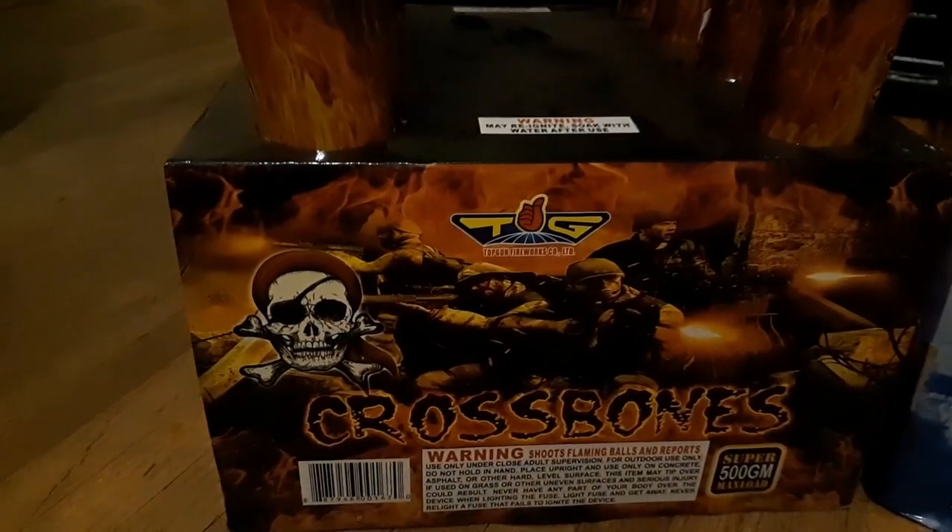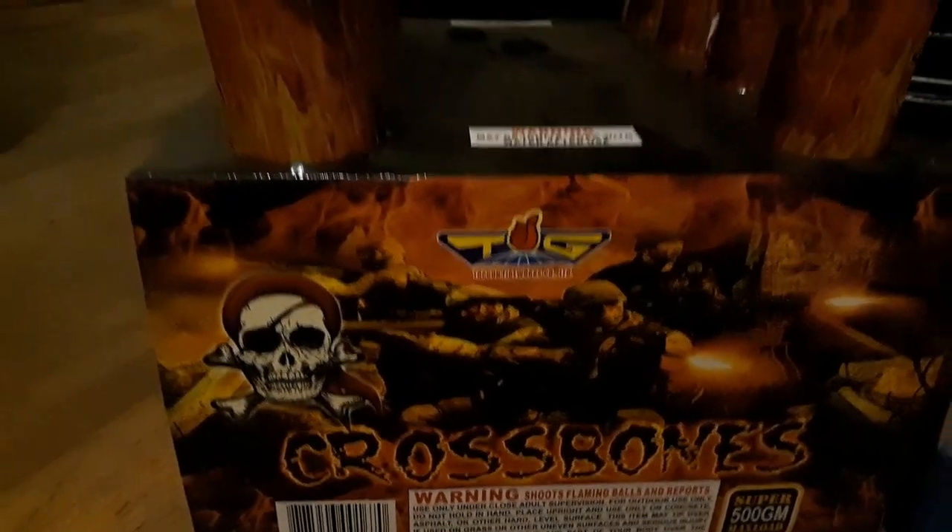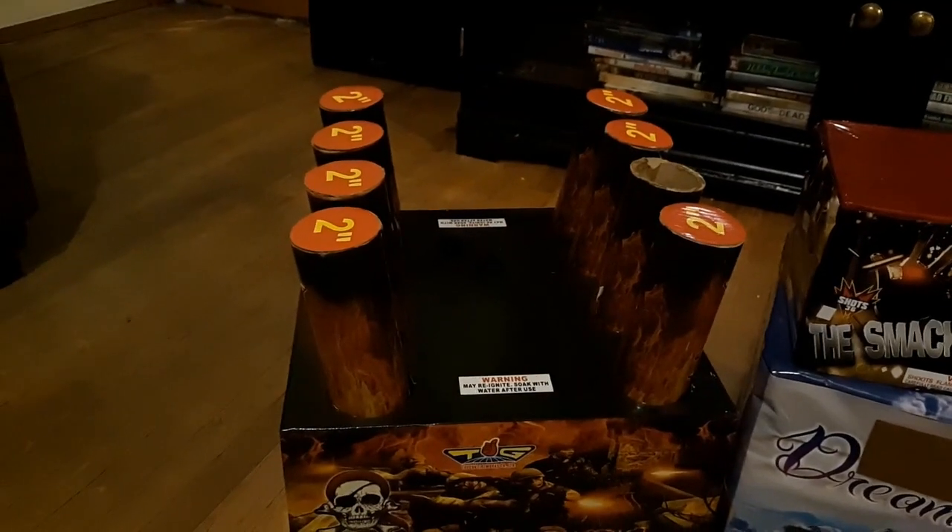And then next is a Crossbones by Top Gun Fireworks. A nice 2-inch V8 rack there.